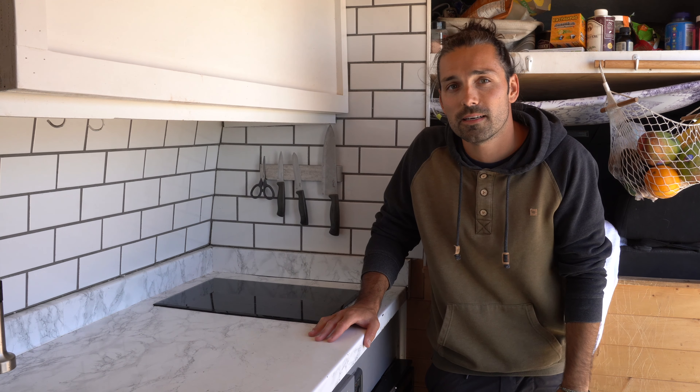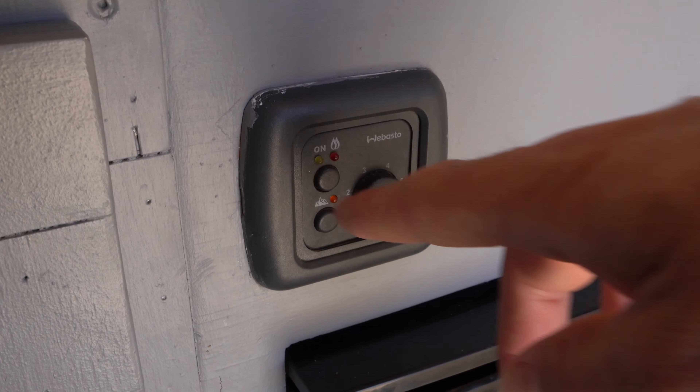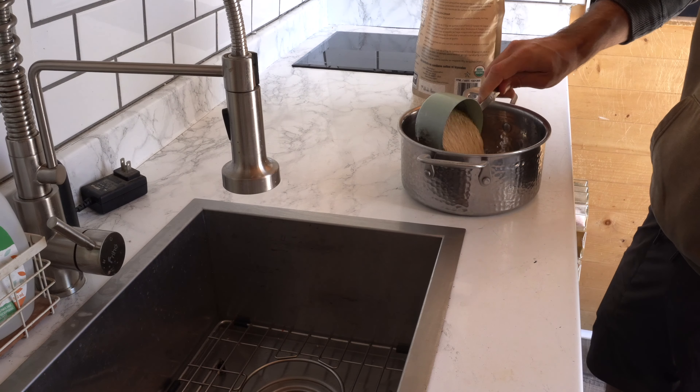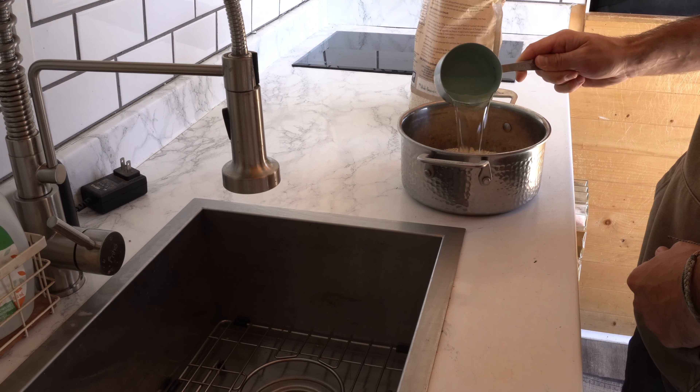It has been a few hours since we made a little breakfast there and it is time to make some lunch. Let's get into it. We have been absolutely loving quinoa salad variations in the van, so we started by adding two cups of quinoa and four cups of water to a pot.